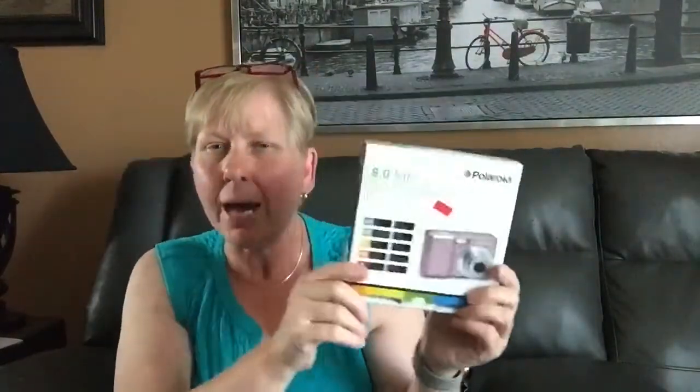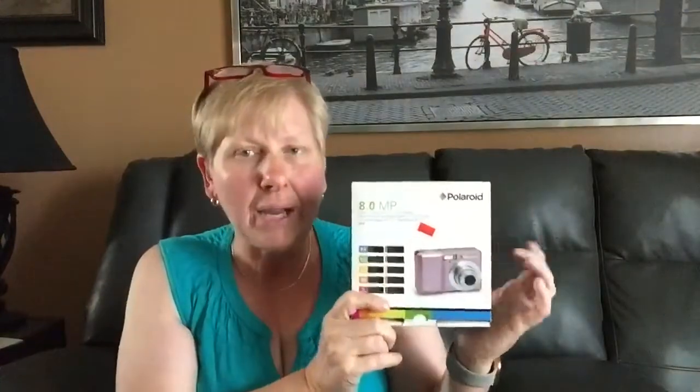I've got a lot of hits today. I've got a miss or two in here too, but what fun would a haul video be without a miss? I've got a lot of cameras today. This is a Polaroid i836. I paid $4.99 for it. It's not in the greatest of shape, but I think I can get about $20 for that.